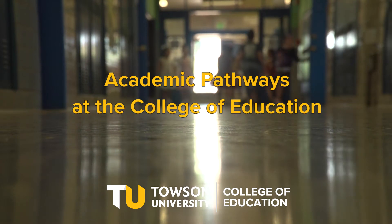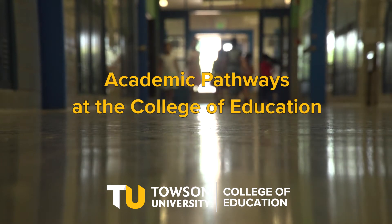The Towson University College of Education welcomes all who share the passion to develop their career in teaching. But you may not know exactly where to get started. In the College of Education, we offer nine undergraduate major pathways to specialize your studies based on what you would like to teach.